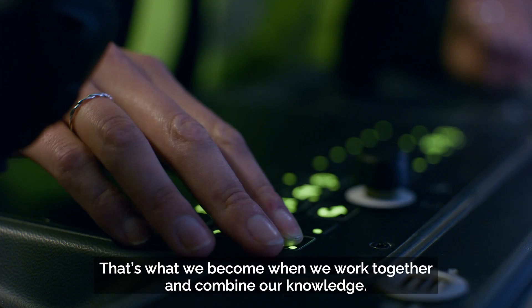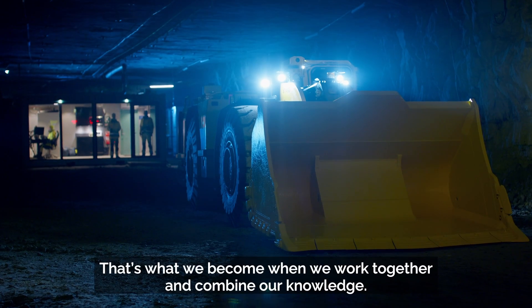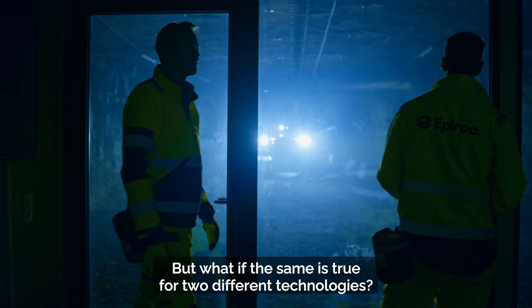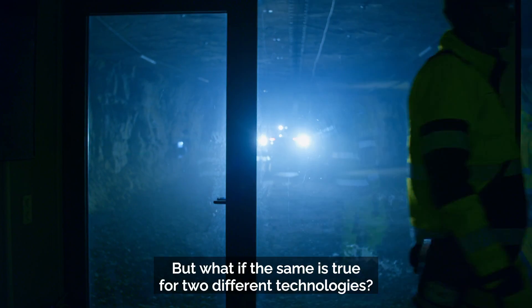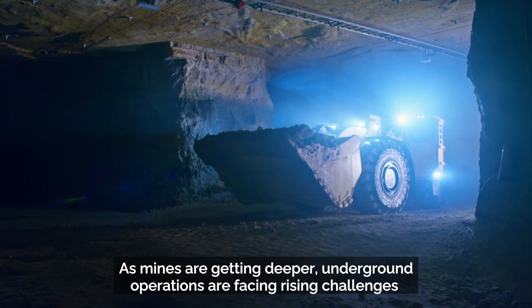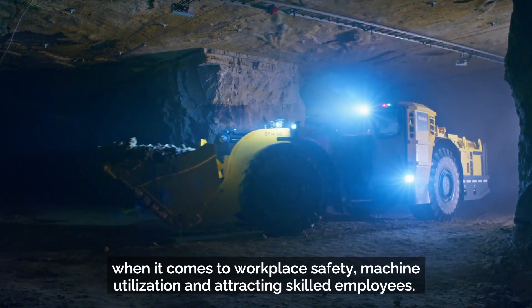That's what we become when we work together and combine our knowledge — but what if the same is true for two different technologies? As mines are getting deeper, underground operations are facing rising challenges when it comes to workplace safety, machine utilization, and attracting skilled employees.